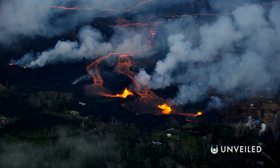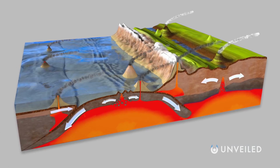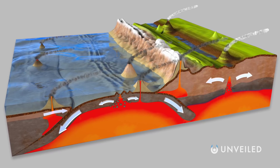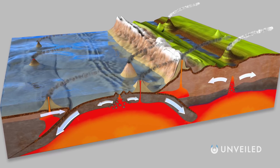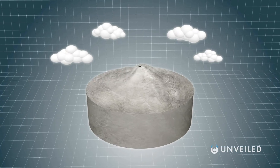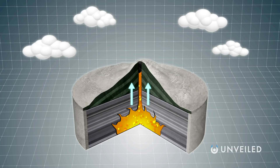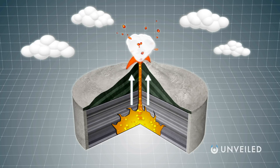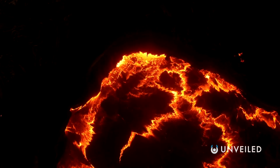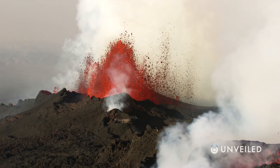Volcanoes form either on plate boundaries — often destructive plate boundaries — as one tectonic plate is forced underneath the other at a subduction zone, or over hot spots, which are holes in the Earth's crust where lava can flow. Magma builds up beneath the crust from the mantle, and pressure begins to increase as more and more magma flows into the magma chamber underneath the volcano. Inevitably, the pressure is one day released in an eruption, with destructive lava bursting and oozing from the primary vent or from one or more secondary vents.